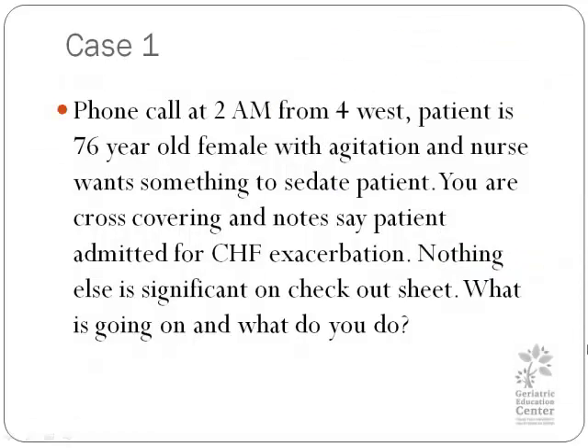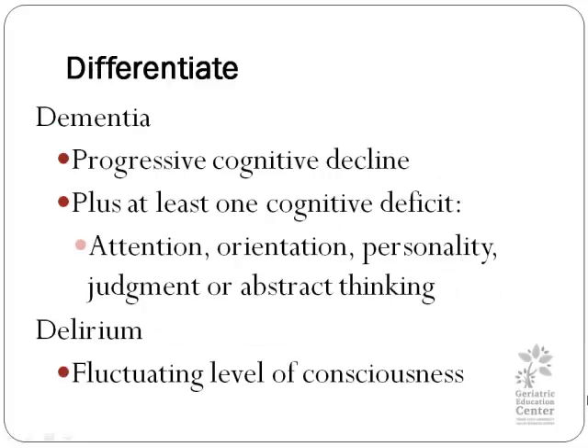Would you see these problems in, say, a 15-year-old? No, not very often. Most likely, you will see these in an emergency room or inpatient setting, and the patient will be elderly. We need to differentiate if it is a baseline feature, as in dementia, or delirium. As a side note, dementia is called a progressive cognitive decline, particularly in memory. With dementia, there also has to be another cognitive defect, such as problems with attention, orientation, changes in personality, judgment, or abstract thinking. With delirium, there is a fluctuating level of consciousness.